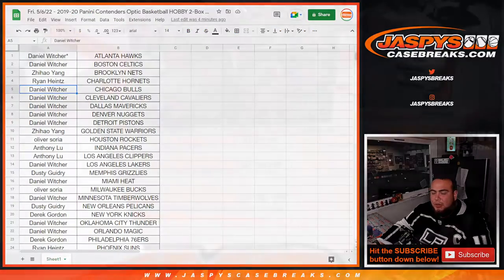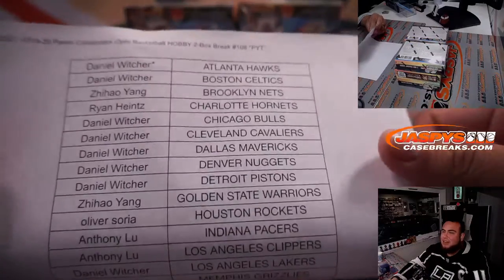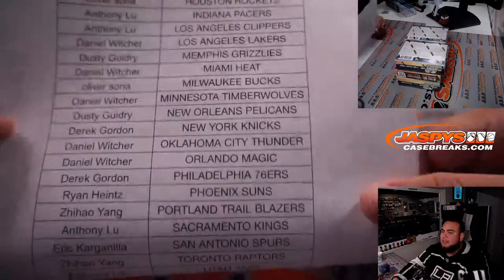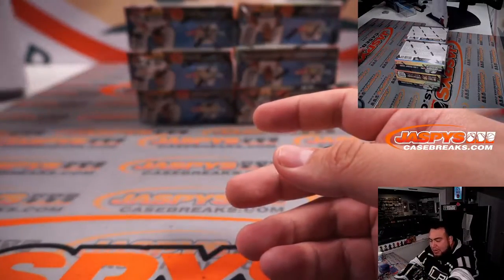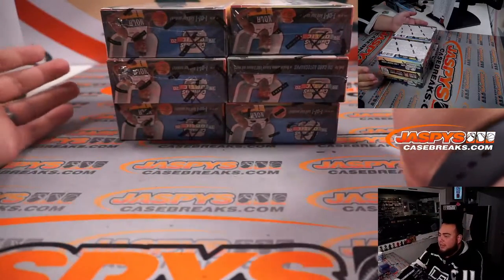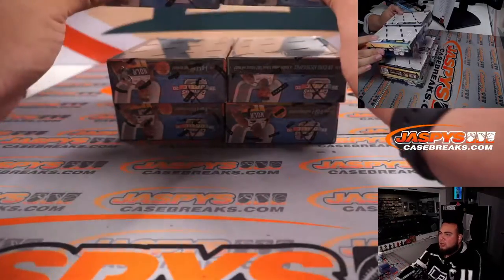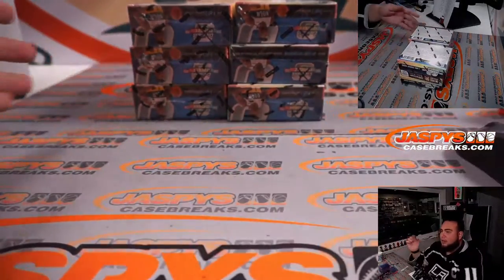We'll do the randomizer at the end. Daniel got like the last however many — appreciate it man, good luck — and here's everybody else that bought in. We still have a couple more boxes; by Joe's knowledge there hasn't been anything crazy pulled, so there has to be something hiding in one of these last six boxes. There are three left. If I roll a one or two we go with the top, three or four is the middle, five or six is the bottom boxes.